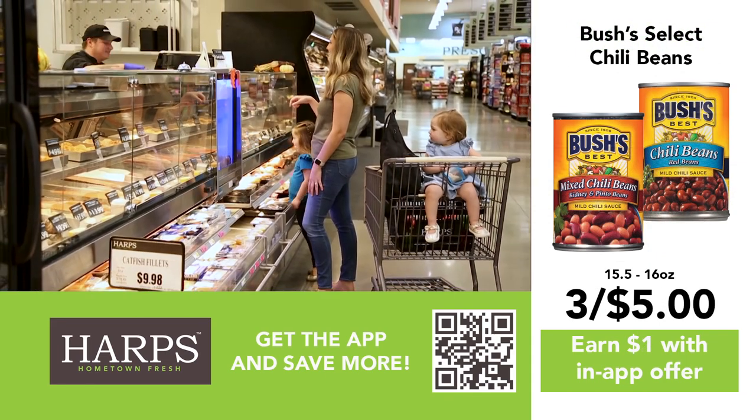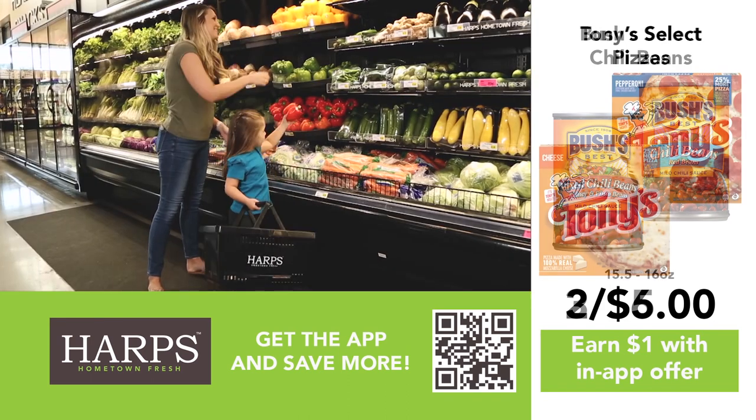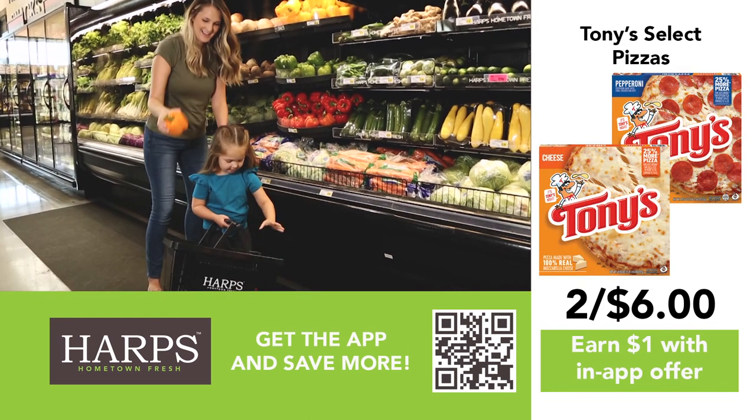Need an idea for dinner? Browse recipes and add items to your shopping list. My Hometown Rewards makes saving a breeze.